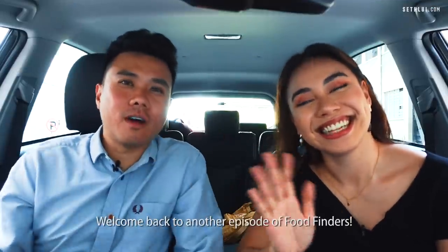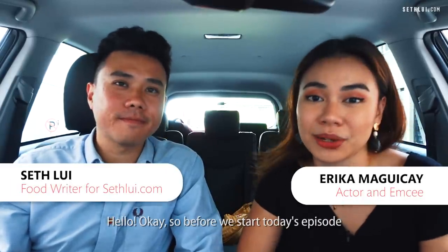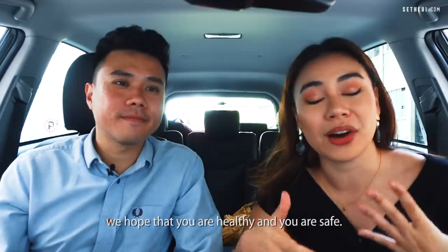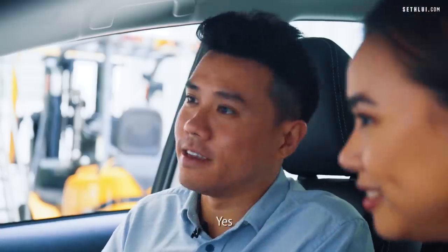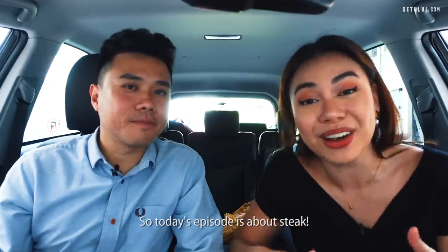Welcome back to another episode of Food Finders! Before we start today's episode, we just want to say that in light of recent events, we hope that you are healthy and safe. Don't forget to eat. Today's episode is about steak.